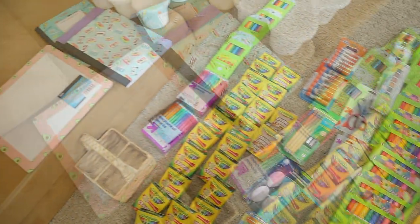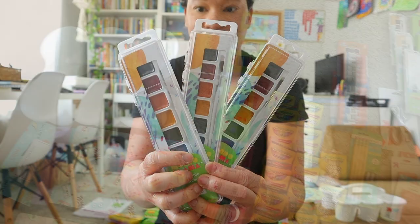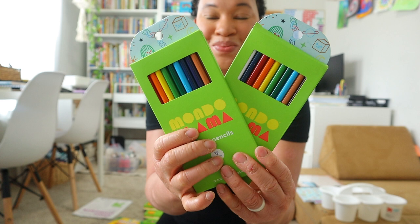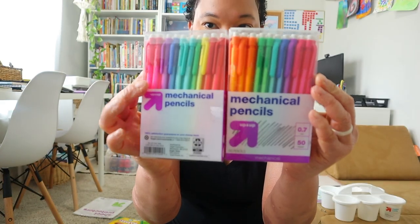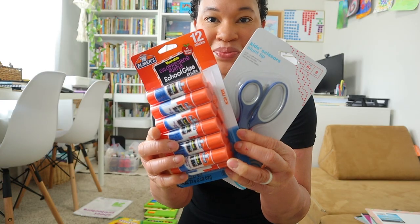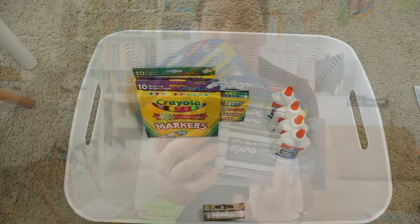I'm going to share with you guys all the things that we purchased from Target and from Dollar Tree. I got new paint, markers, thin markers for my oldest, some organization supplies for my homeschool mom desk, colored pencils, crayons, mechanical pencils for my oldest, composition notebooks, a new dry eraser, glue and scissors, and some big pencils and erasers for my younger two.